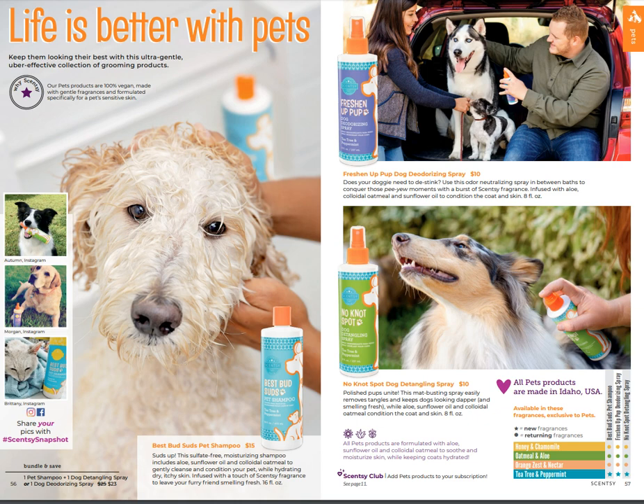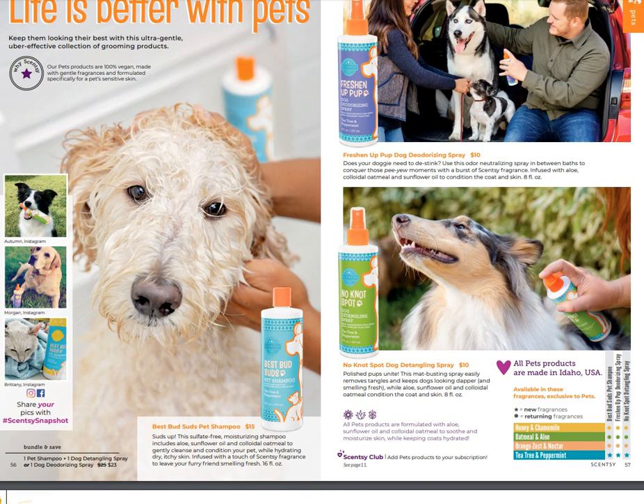Some people have asked about tea tree in our pet products. Our products that are used on pets are taken extremely seriously, and it has been determined by vets that tea tree oil, when diluted appropriately, is safe for pets. It helps repel ticks and fleas, and mixed with peppermint it is an absolutely amazing product for our pets. I'm super excited they added that scent to our line.